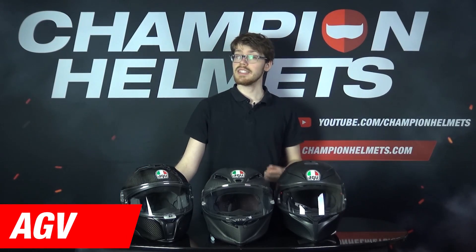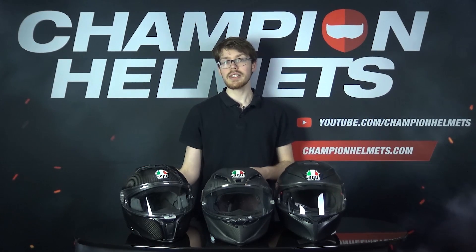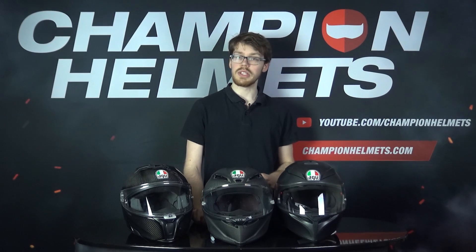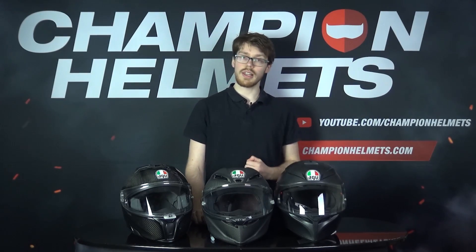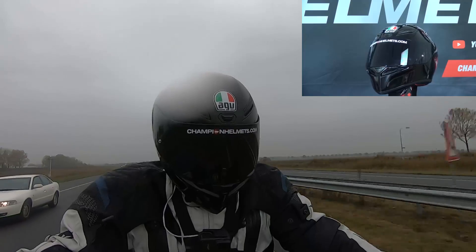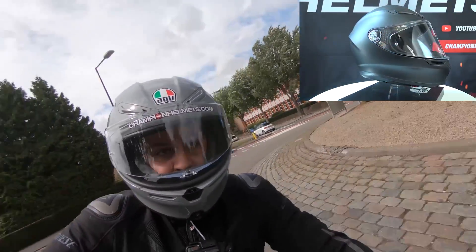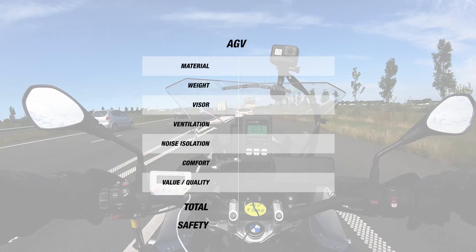Now we come to our Arai results. Arai is our second major Japanese helmet manufacturer, also known for their safety and quality, as well as certain special features that other companies just don't have — for example, their visor vents and their round shell shape. Their helmets are generally made of their own super fiber via complex laminate construction, meaning they usually come in as among the most expensive helmets in most categories. Arai is also known for providing a wide range of head fits, from intermediate oval to long oval. For our road tests, we tested the Arai Tour X4, their adventure helmet, the Arai Profile V, their touring helmet, the Arai Renegade V, their cruising helmet, the Arai SCR Vest, Arai's jet helmet, and the Arai RX-7V, their top racing helmet.